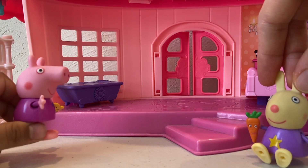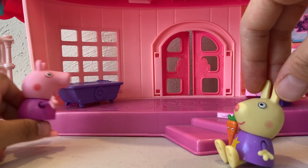Yay! I love games. Let's see who can find the most numbers, Peppa. Okay.